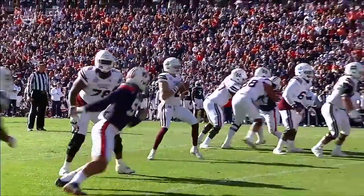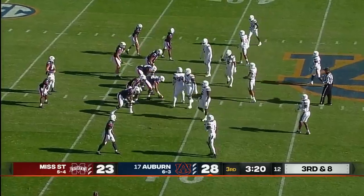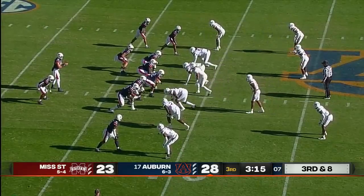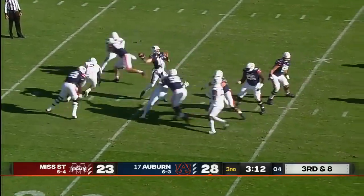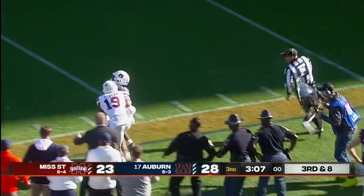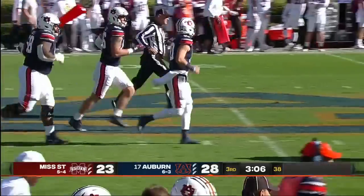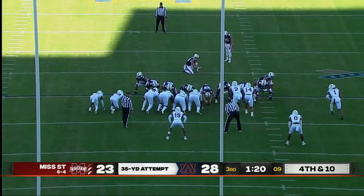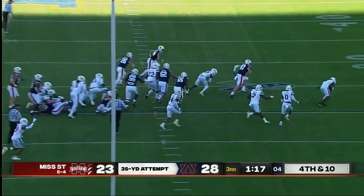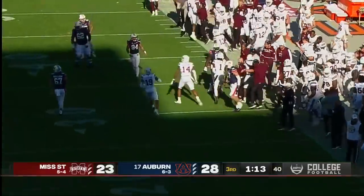What did Mike Leach say early on? Just execute and they can't stop us. Third down and eight with all the momentum headed towards Mississippi State. Bo Nix is going to take a shot — drops it in to Javarius Johnson. What a big momentum swing play that is for Auburn. But it's blocked — Mississippi State blocks the field goal and keeps it a five-point game.